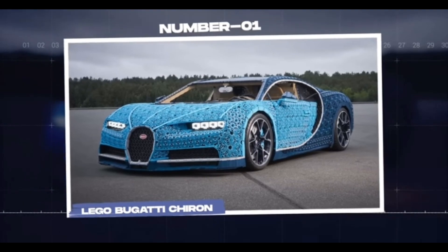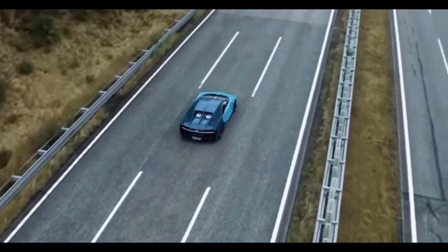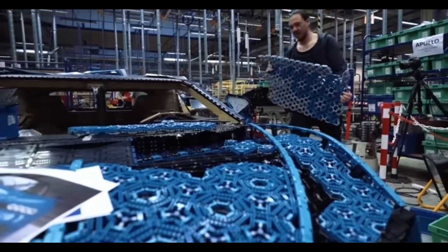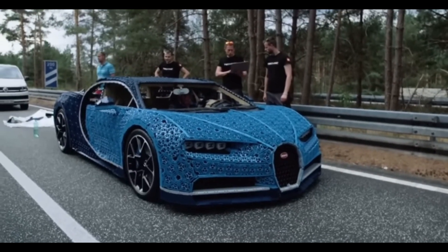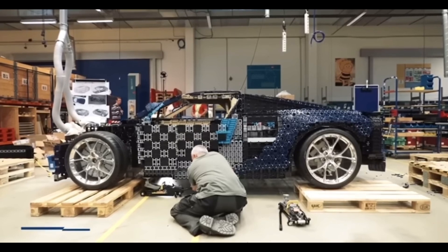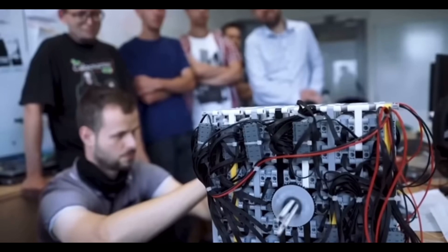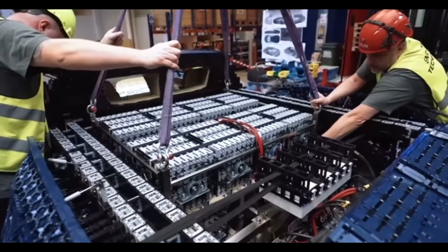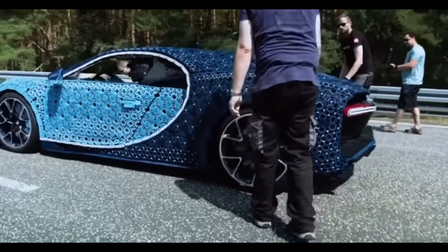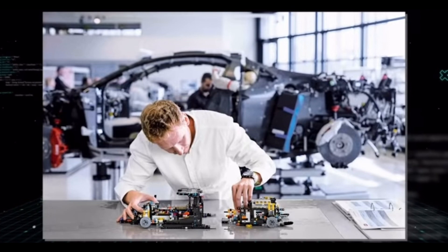Lego created a full-sized, drivable model of the Bugatti Chiron supercar using over 1 million Technic pieces. The car is not just a model — it's an actual functioning vehicle. Lego's creative teams spent over 13,500 hours building this masterpiece, beginning brainstorming in June 2017 and starting construction in March 2018, with a result that is nothing short of breathtaking.